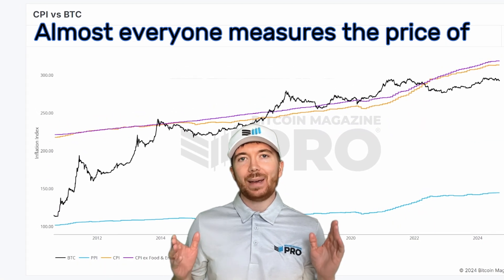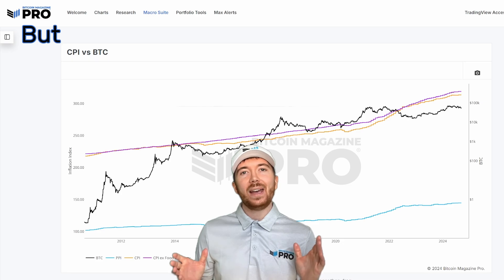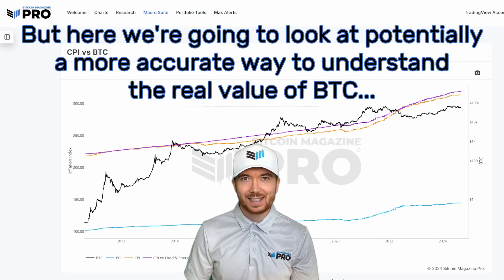Almost everyone measures the price of Bitcoin in US dollars or other fiat currencies. But here we're going to look at a potentially more accurate way to understand the real value of BTC.